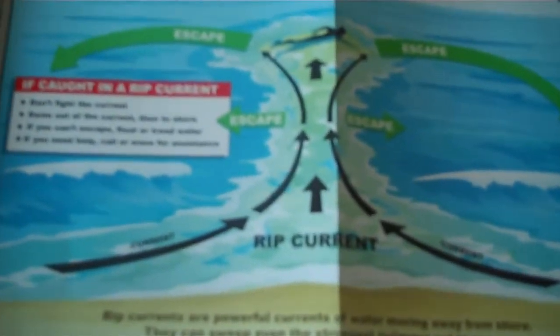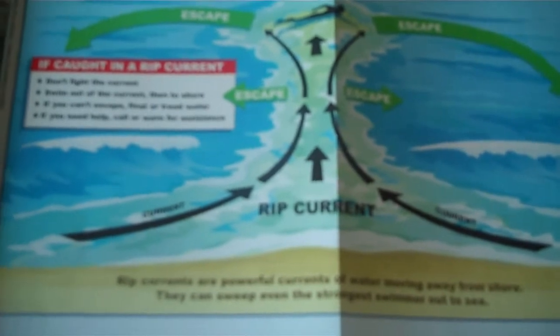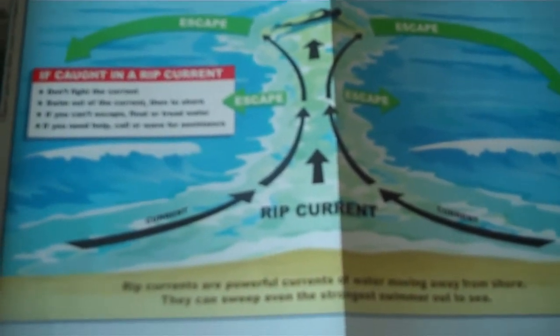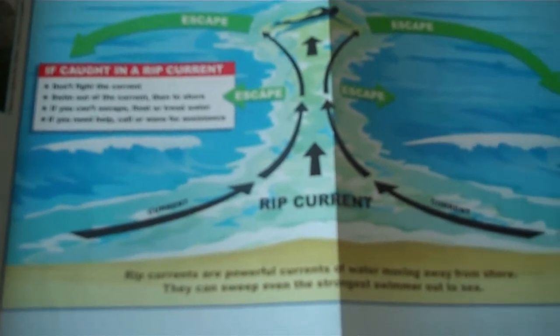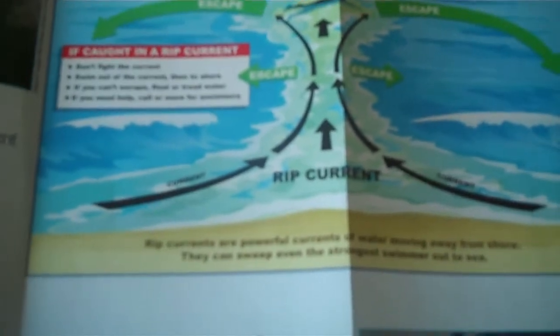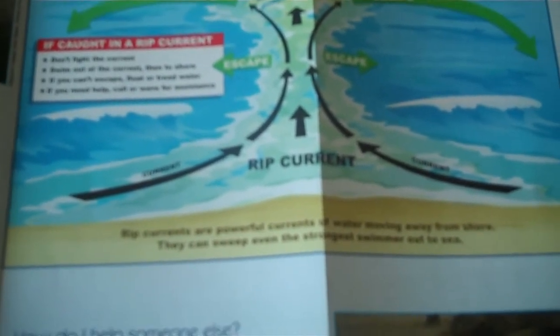If you try to swim back the way you came, you will not win. The current will win. You will get tired and eventually you can drown, so don't fight the current. Swim out of the current by swimming parallel to the shore. If you are completely exhausted, tread water and see if it will float out for you or until you get help.